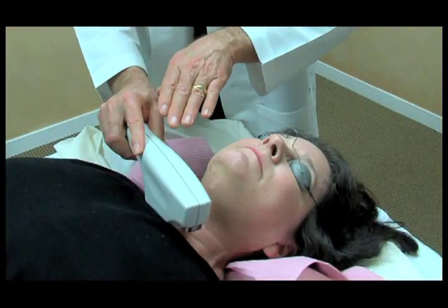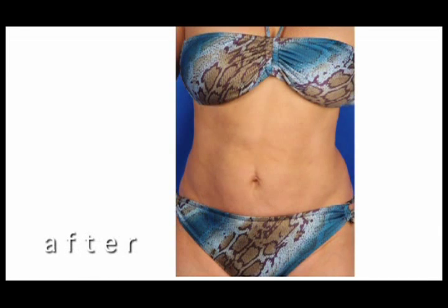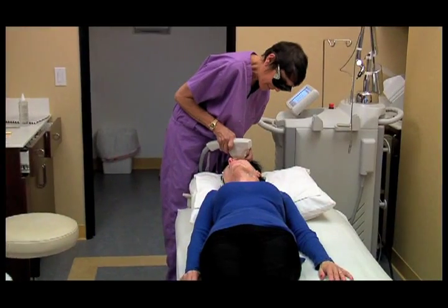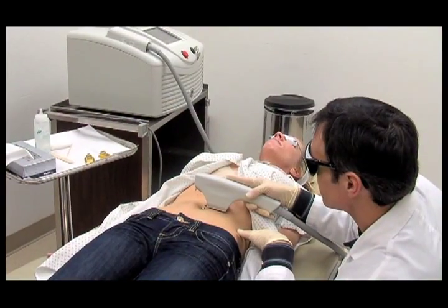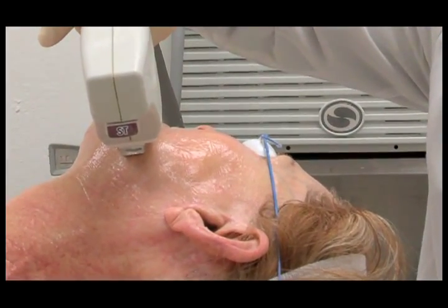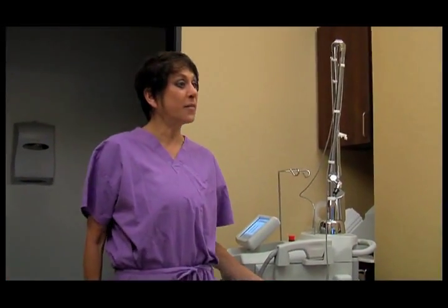Skin Tight treatments are safe for all skin colors and can be performed on any area of the body where an improvement in skin firmness is desired. Popular areas include the face, neck, abdomen, hands, and arms. A series of treatments spaced approximately a month apart are typical for most patients. Your physician will personalize a treatment plan based on the level of improvement you desire.